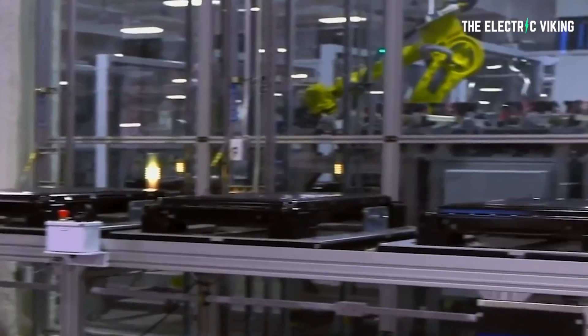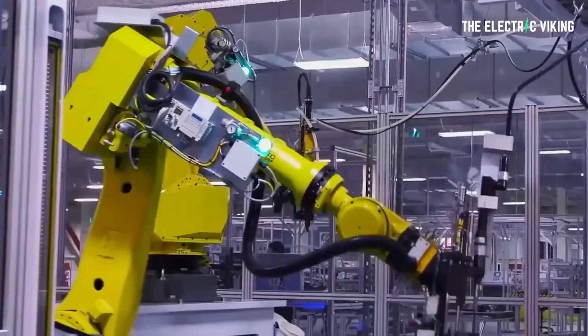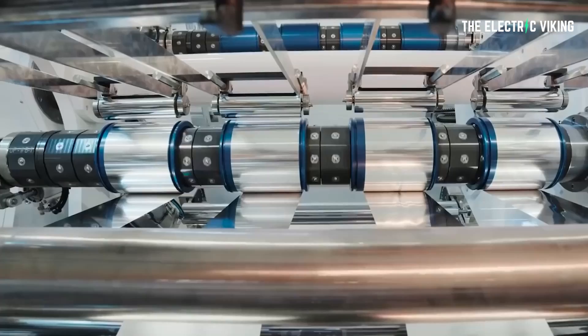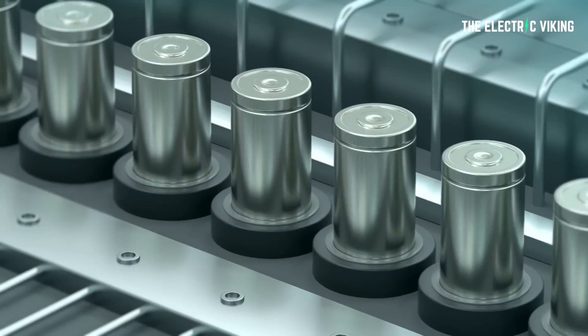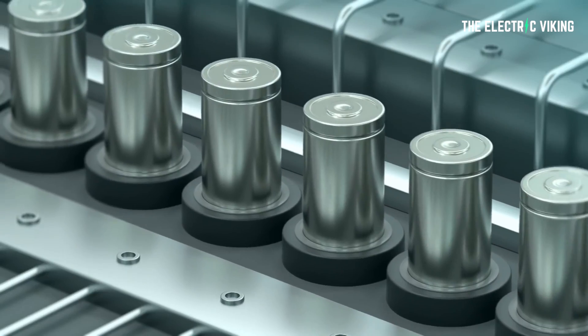This new battery is brilliant, but there is one downside to it. It doesn't have the energy density of modern lithium ternary batteries — meaning a 4680 energy cell. It's not intended for mass car use, unless they can increase the energy density.